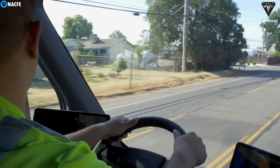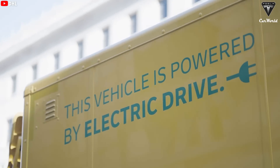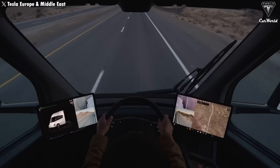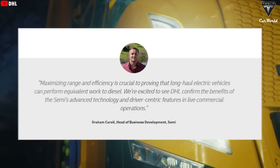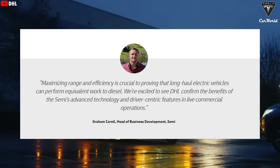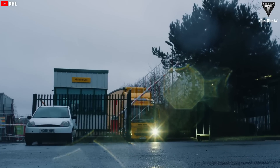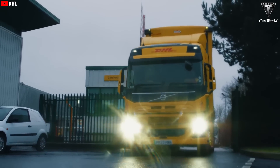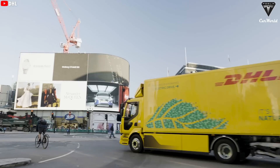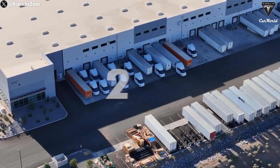Incorporating FSD is necessary because truck drivers are often sleep-deprived on multi-day routes. Returning to DHL's assessment, DHL drivers adapted quickly to the vehicle's intelligent features, with noticeable improvements in performance, driver comfort, and overall efficiency. Maximizing range and efficiency is crucial to proving that long-haul electric vehicles can perform equivalent work to diesel, said Graham Carroll, DHL's head of business development for semi trucks. DHL is now evaluating how to integrate the semis into its fleets when Tesla begins volume production at its upcoming Gigafactory facility in Nevada in 2025.